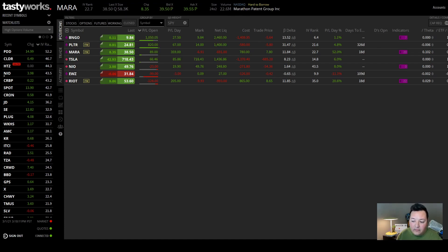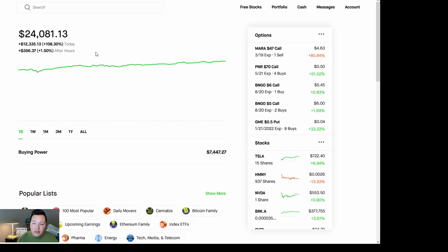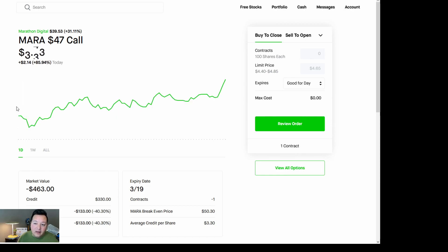Next let's look at component two of my trade, and that's going to be on my Robinhood account. This is the Mara $47 call right here. As I click on it — I jumped the gun a little early in the morning, I thought Mara was going to go down further, so I prepared for that, but I'm glad I picked the strike price that I did.